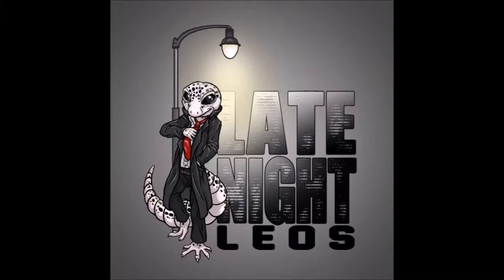Hey everybody! Thank you for tuning in to Late Night Leo's. This is your host Morgan from Thor Gecko and I have my guest co-host Wally from Supreme Gecko. Wally, you want to say hello? Good evening everybody. So tonight we have Alicia Hamilton from Southern Style Geckos. Hi everybody.